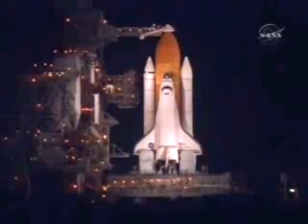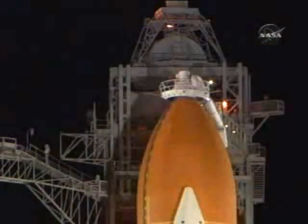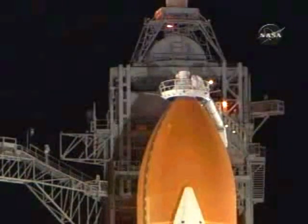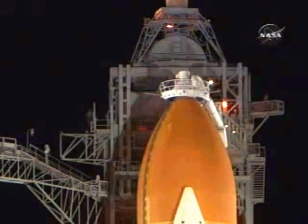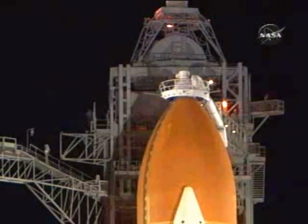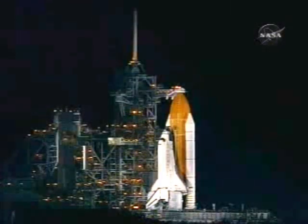T-minus three minutes and counting. Everything is looking good for launch tonight. This is the first nighttime shuttle launch in over four years. Go for ET-LO2 pressurization. All systems on board Discovery are operating with no problems reported. Tonight's launch is expected to be visible to most of the southeastern coastal regions of the U.S. DLT OTC, clear caution warning memory, verify no unexpected errors. And we are completing the purge of the shuttle's main engines. Everything continues to look good with Discovery.